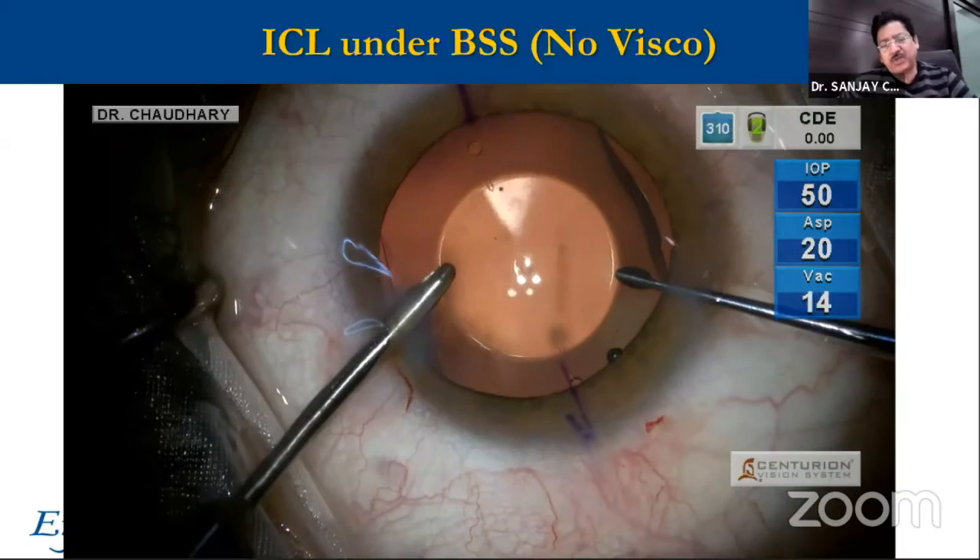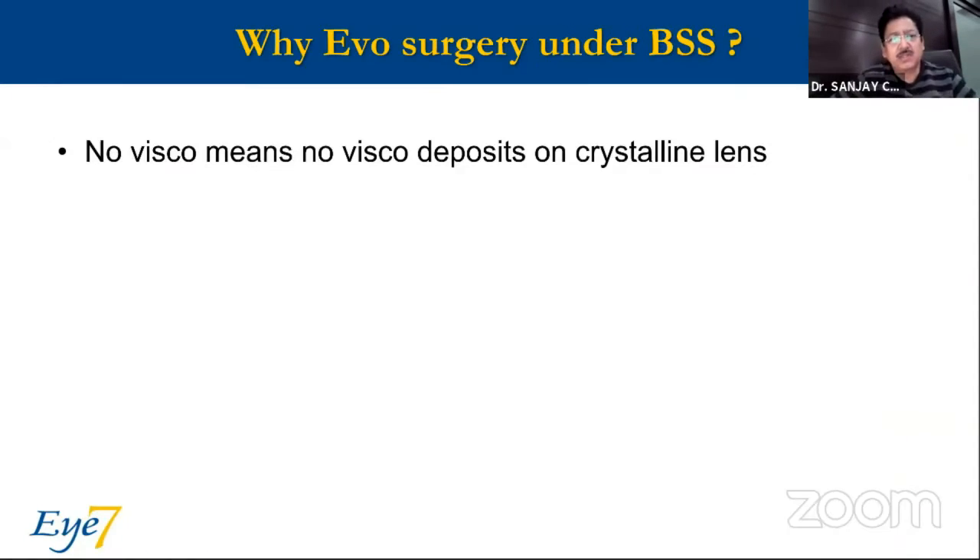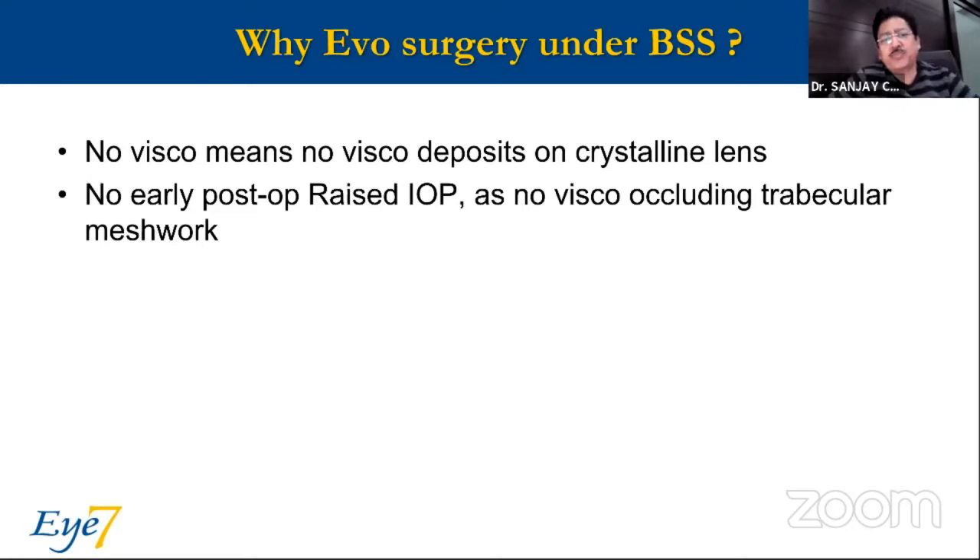With this, I'm able to finish off a surgery in five to seven minutes, but it is not because of the speed that I'm doing this surgery. There are reasons for this. The reason is that no VISCO means there are no VISCO deposits on the crystalline lens, and no early post-op IOP spikes as there is no VISCO occluding the trabecular meshwork. For the past two and a half to three years since I've switched over to this technique,